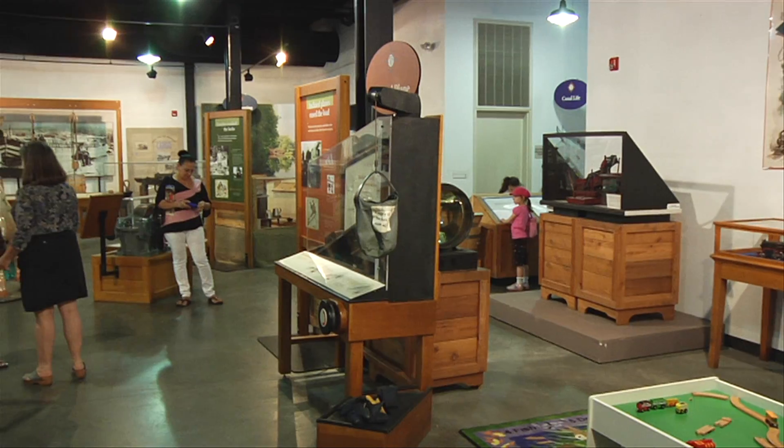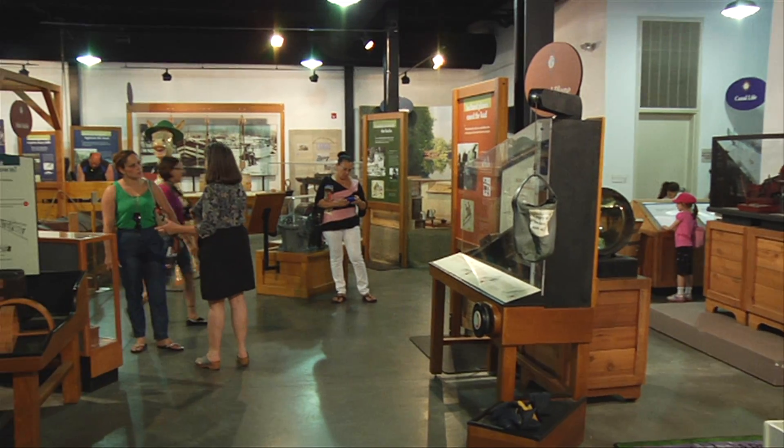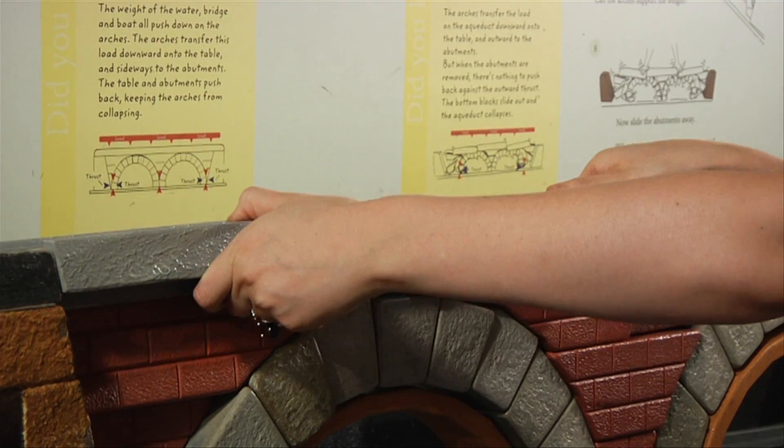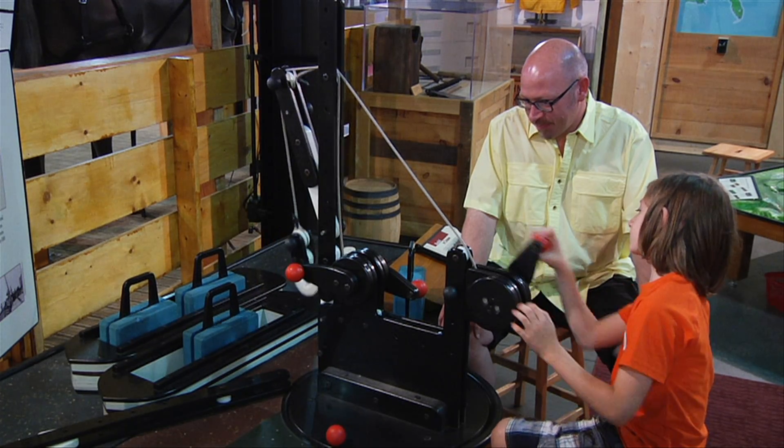We have both artifacts and photographs and information exhibits that will be of interest to adults, as well as an array of hands-on activities for children which relate science to the operation and the life of the canal.